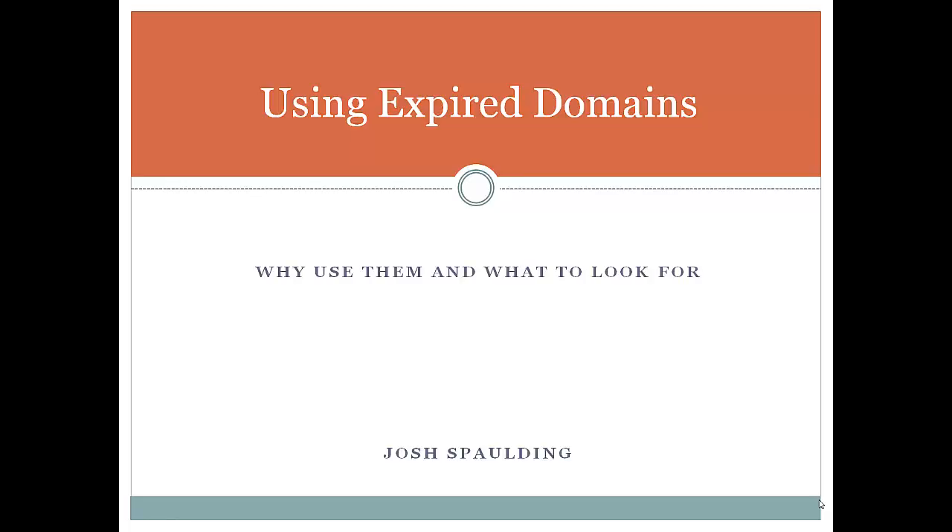In this video I'm going to go over using expired domains. Expired domains and finding domains from auction sites have become very popular, especially in the past year or two, largely based on what Google's done with their big updates. In the past 10 years there's been a huge spike in the popularity of using them to start your sites rather than registering a fresh domain from scratch.